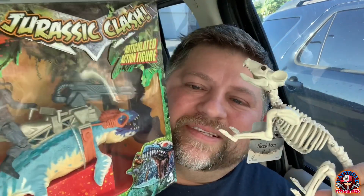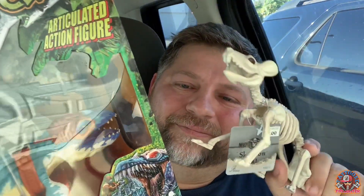That's going to be just a quick hunt and haul. I hope you enjoyed it. This is the Tattooed Toy Hunter reminding you to never give up the hunt. Y'all take care, peace.